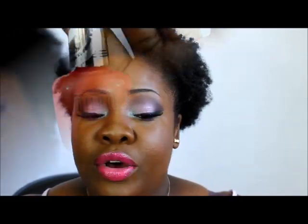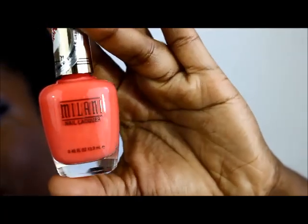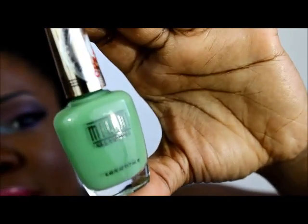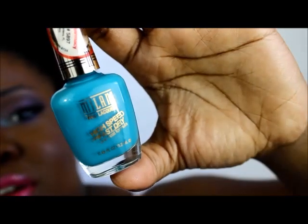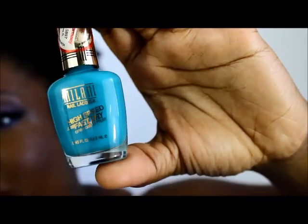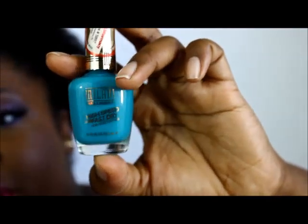I also picked up three Milani nail polishes. The first is Colorful Coral, number four — absolutely screaming springtime. The second is Showy Sea Green — very pretty, great for toes. The last is Quick Teal, which I think will be very pretty on hands and feet. Teal is a really popular color and I think I found a great one.